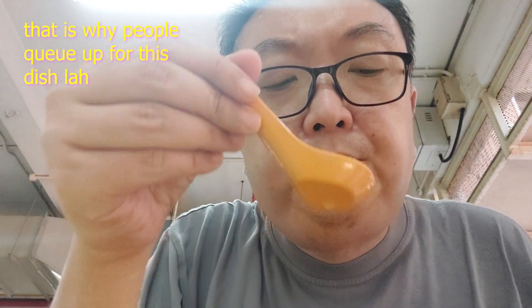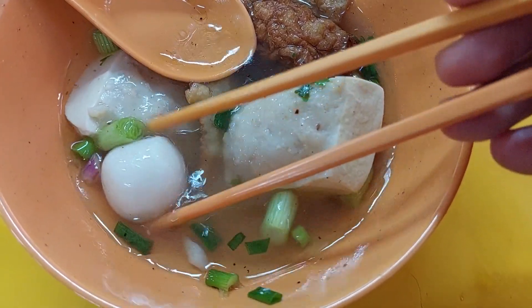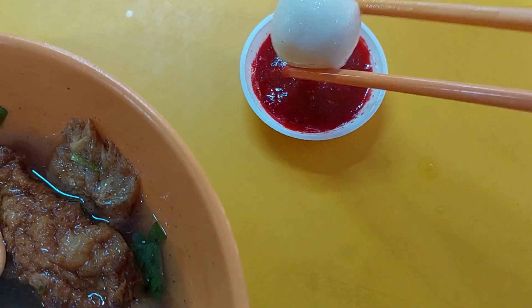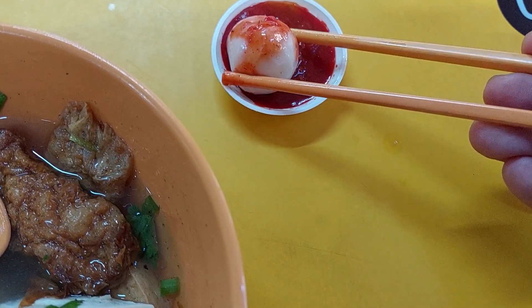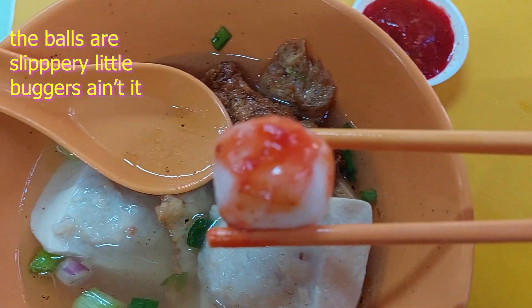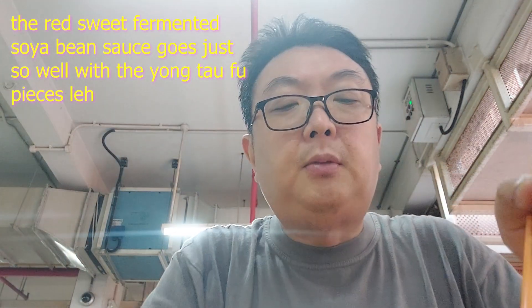And the soup — I do like the soup, it's nice and refreshing, hot, flavorful. Let's dip the ball into the sauce to make it look like a bloody ball, and stuff it into my mouth. The sauce is good — I do like the fermented soya bean flavor that goes very well with Yong Taofu. And then this — I think it's some kind of Mo Hyang — also not bad.